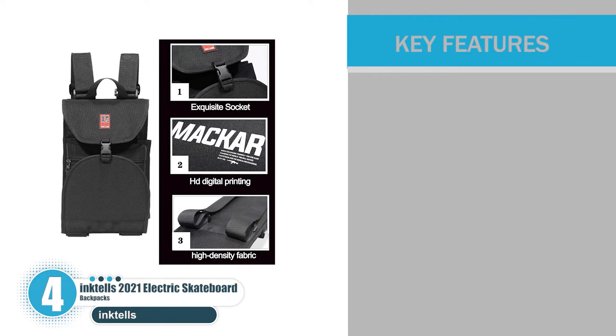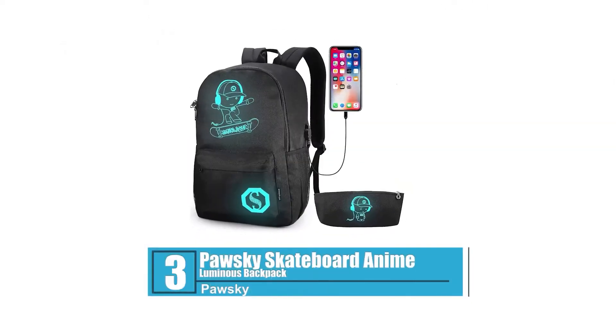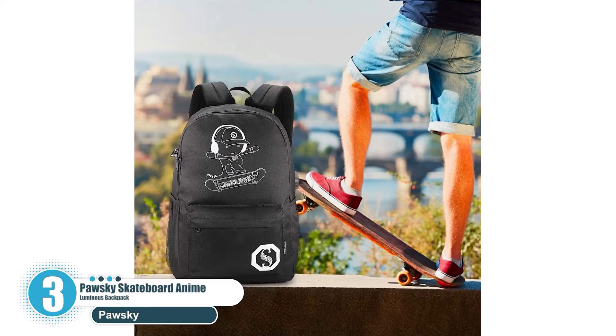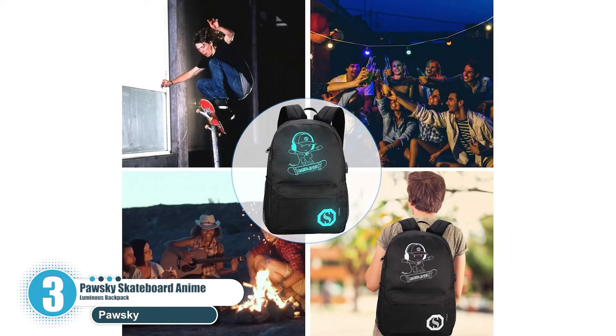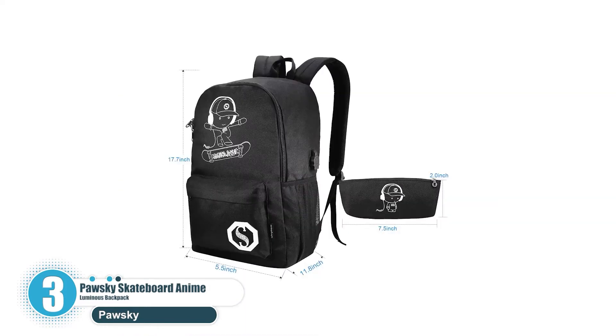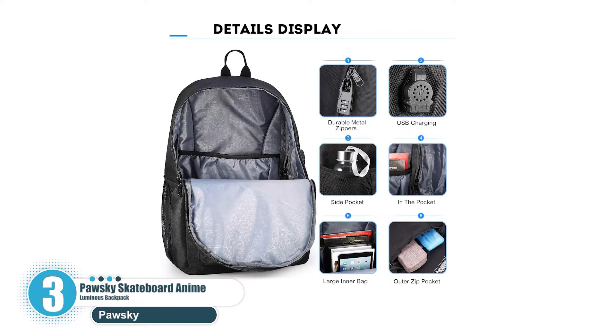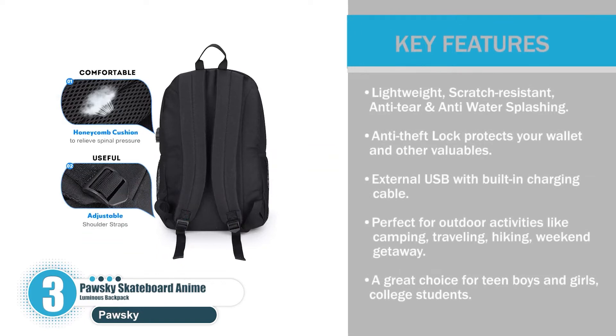Number three: Posky Skateboard Anime Luminous Backpack. The Posky skateboard school bag is made of high-quality waterproof nylon and heavy-duty inner lining. Padded shoulder straps are wide with high permeability, reducing pressure on the shoulder and neck and keeping cool during long carries. Key features: lightweight, scratch-resistant, anti-tear, and anti-water splashing. It has an anti-theft lock to protect your wallet and valuables, and an external USB with built-in charging cable. Perfect for outdoor activities and a great choice for teen boys and girls and college students.